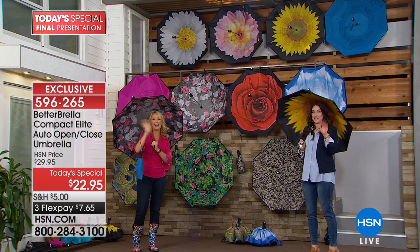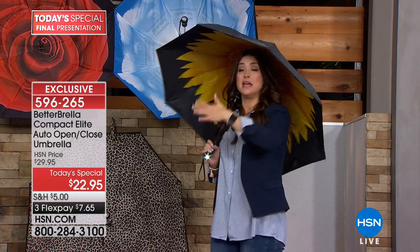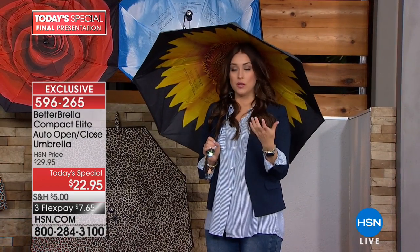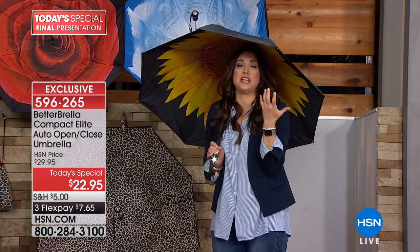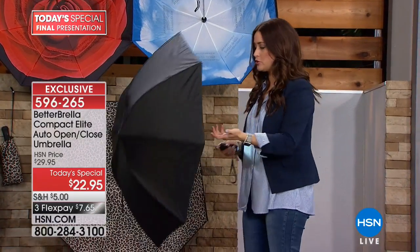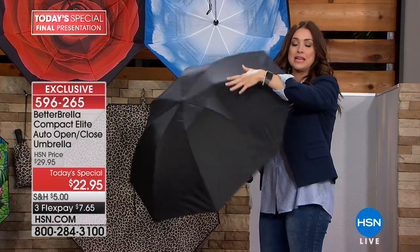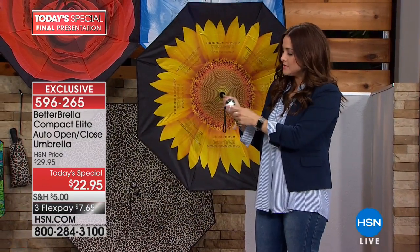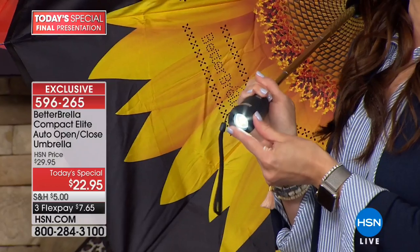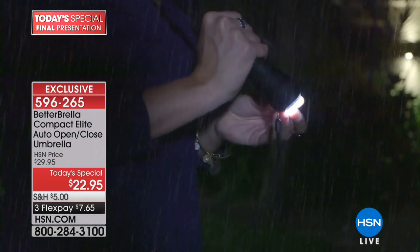It's April, so rainy season is upon us — but it's also about sunny days. I was at a wedding on Saturday at a polo club, out in a field, right in the sun with my baby. I grabbed the Better Brella and felt like it was 10 degrees cooler. One button to open, one button to close. If you're using this in the rain, it's never going to dump water on you. The flashlight is so handy — you can adjust it in any direction, perfect for walking the dog at night or finding keys in your purse.